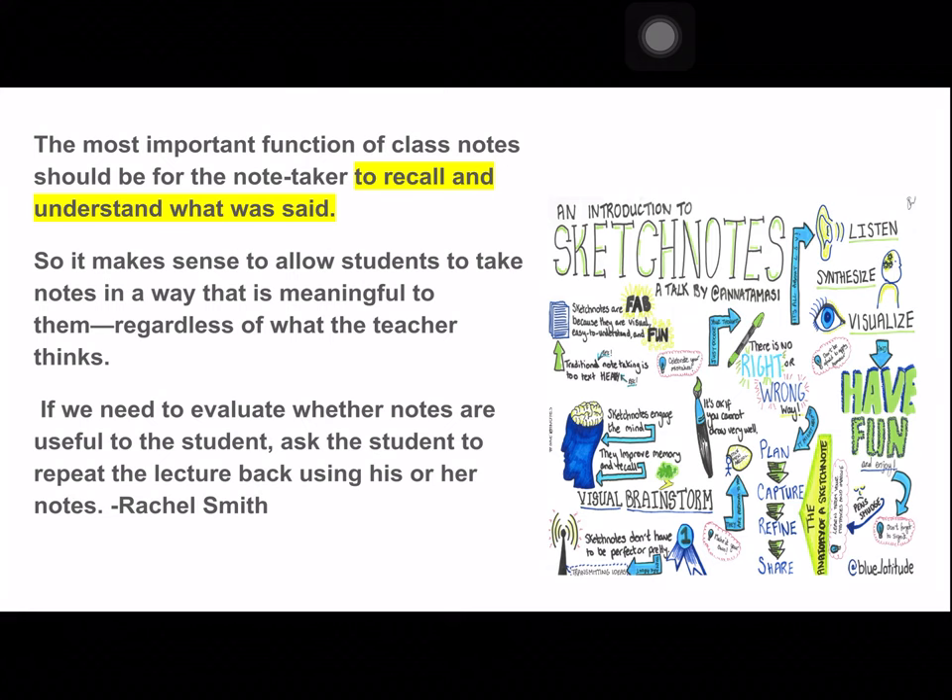This is from Rachel Smith. I will insert a TED Talk about what she has to say about this — she's a wonderful one to listen to about visual note-taking.